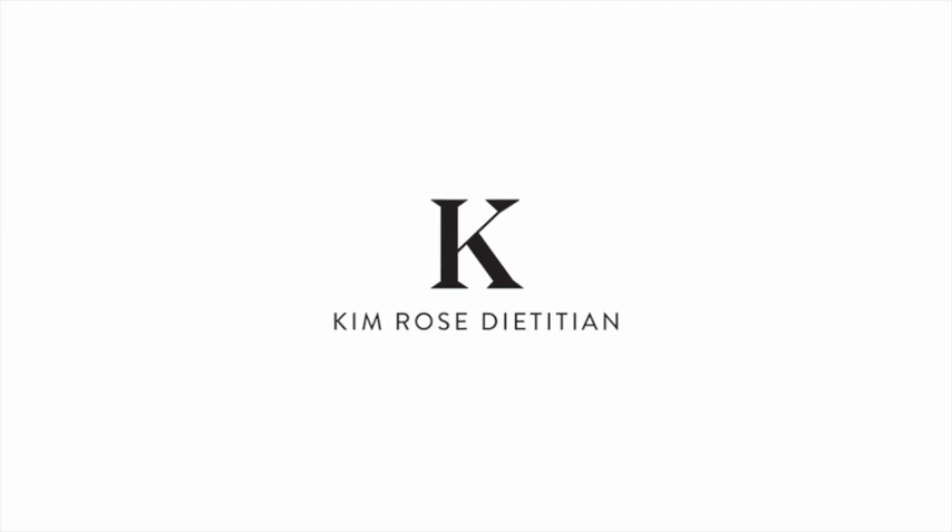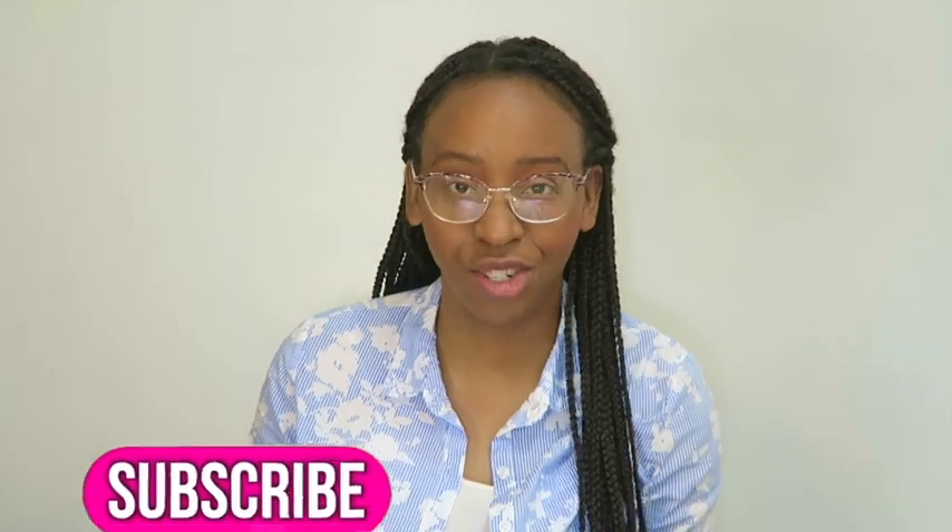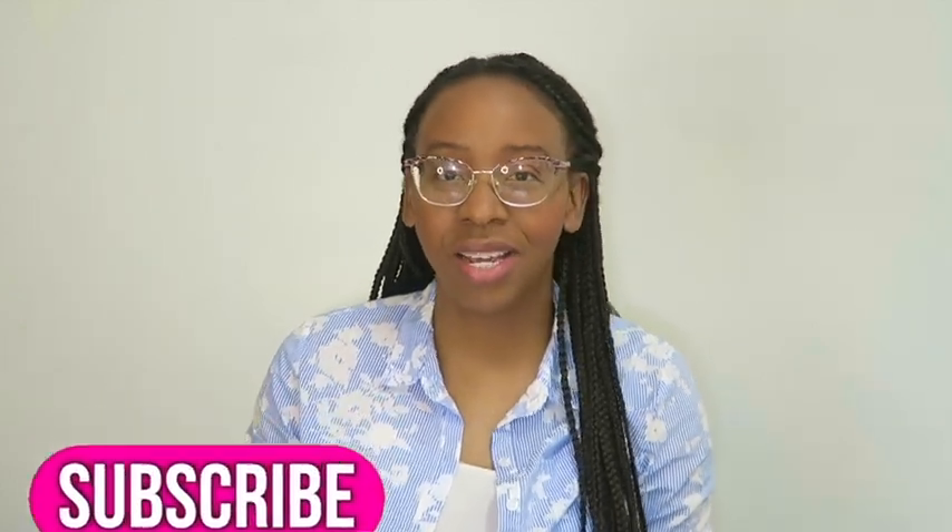And she's back. Hello everyone, my name is Kim. I am a registered dietitian nutritionist, a certified diabetes care and education specialist, a certified nutrition support clinician, and the owner of KimRoseDietitian.com. Make sure you visit that website.